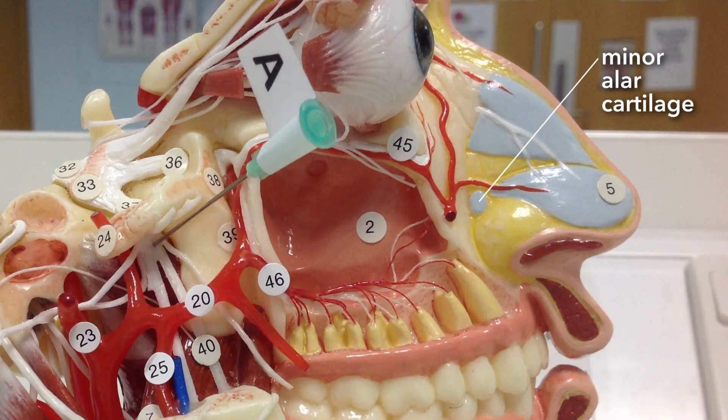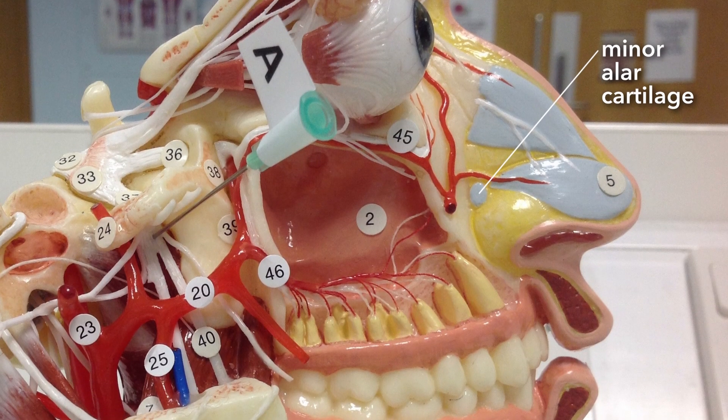Those are the five major cartilages you should know about. The minor ones: if there are greater alar cartilages then there should be minor or lesser alar cartilages — little ones, and there are likely to be a few, maybe three, four, or five. They're space fillers around that area. You might also find accessory nasal cartilages between the lateral nasal cartilages and the greater alar cartilages — very minor little things, but they exist.